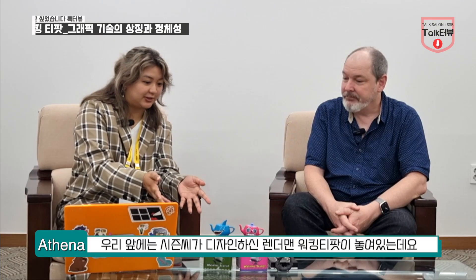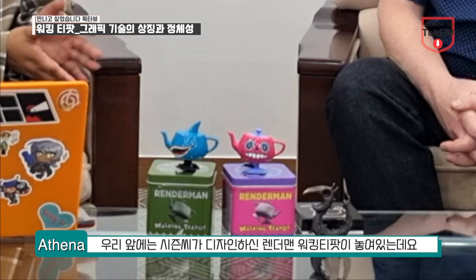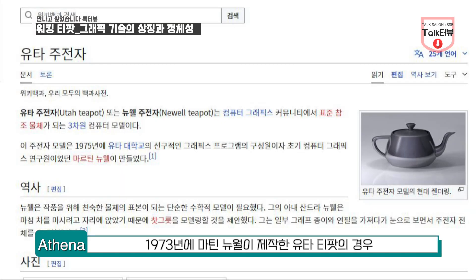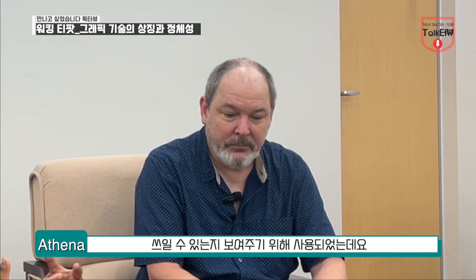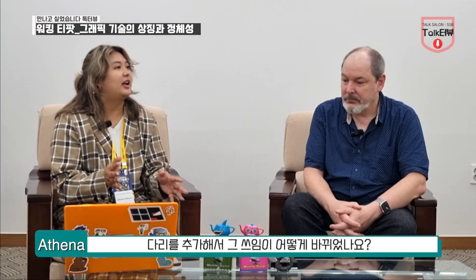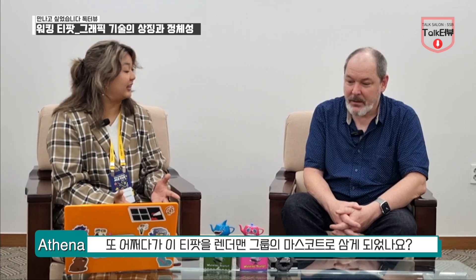And right in front of us, we have the RenderMan walking teapot that you designed — very iconic. While the Utah teapot was from 1973 by Martin Newell, it was used to showcase how different rendering techniques can be seen on the unique shape of the teapot. How does adding legs affect its usage, and how did you get the idea for it to be the mascot of the R&D group?